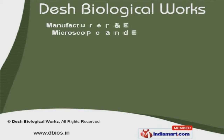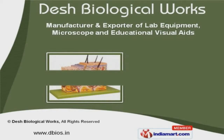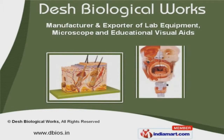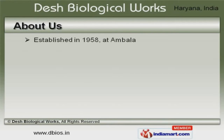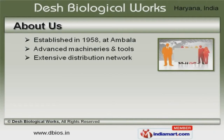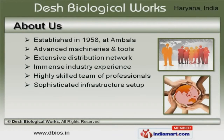Welcome to Dash Biological Works, manufacturer and exporter of lab equipment, microscope and educational visual aids. The company was established in 1958 at Humbala. Extensive distribution network and sophisticated infrastructure setup make us the preferred supplier in the industry.